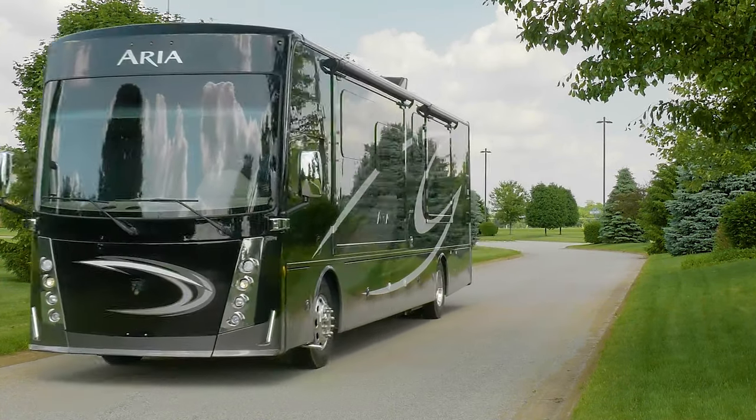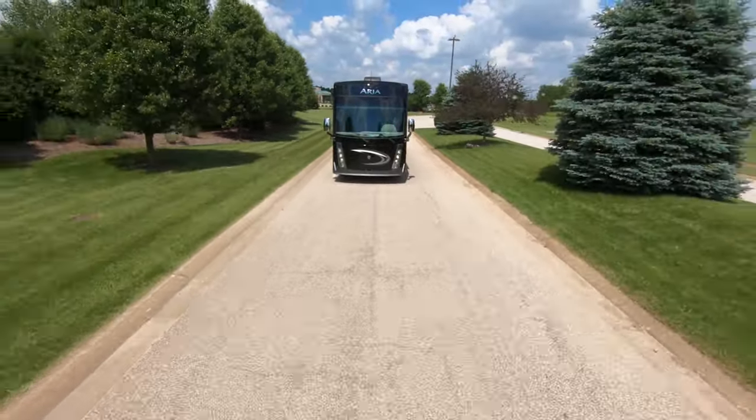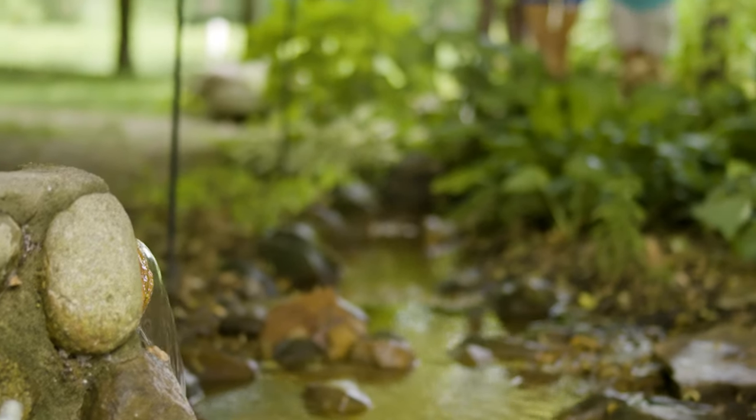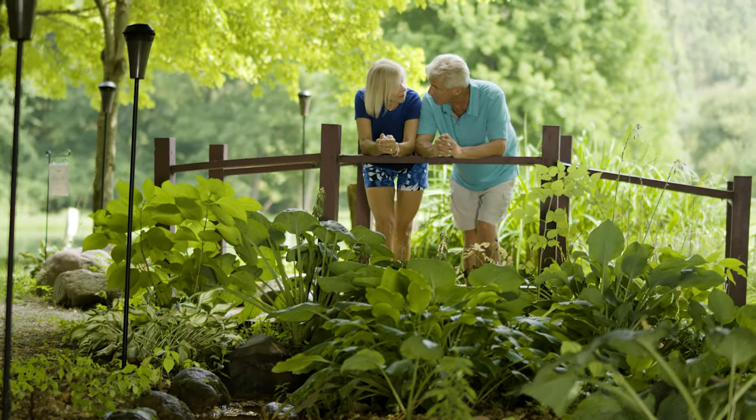There is something about the open road that moves you… maybe it's the freedom… maybe it's visiting family… or seeing places you've always dreamed of. When you're ready to turn the open road into your own… the 2020 ARIA from Thor Motor Coach.